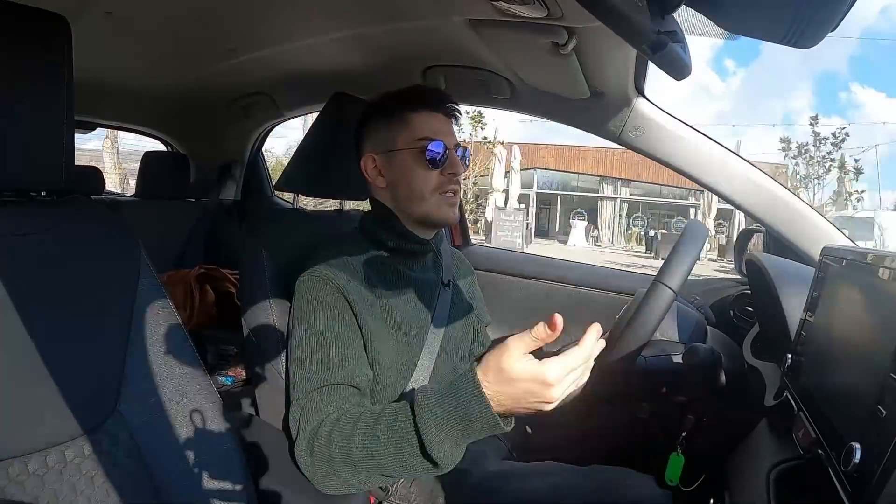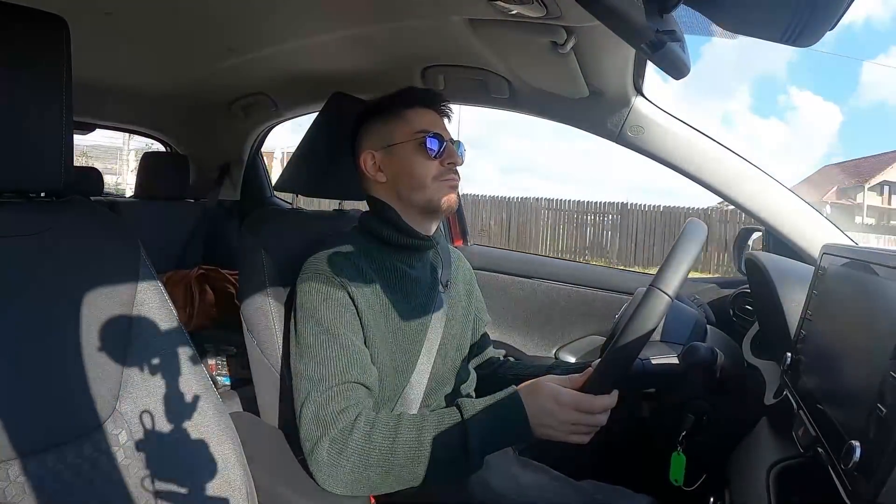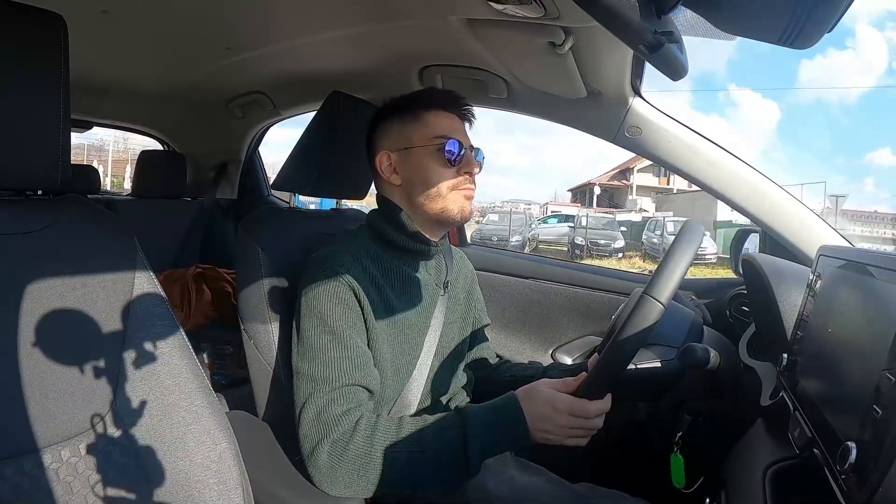Corolla Hatch e mult mai practică, e un pic mai puternică, e mai ușor de condus, e în 4 cilindri, e mai bine însonorizată, e mai bine echilibrată, e mai spațioasă, e mai ok din toate punctele de vedere.